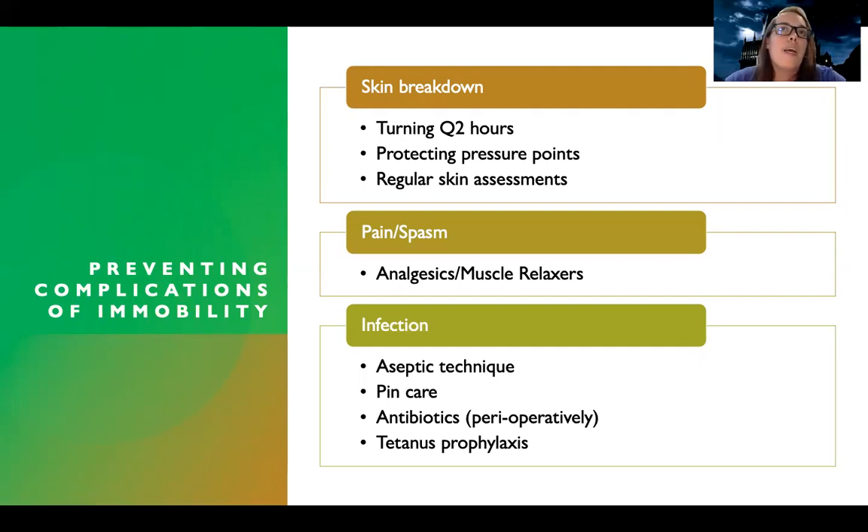There's also a risk of infection because of immobility. I want to make sure I'm using aseptic technique, doing good pin care every shift, and administering antibiotics — especially if they're having surgery before, during, and after. And tetanus prophylaxis for those patients who had open fractures.